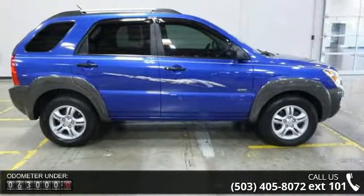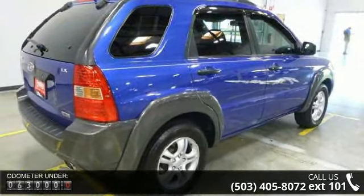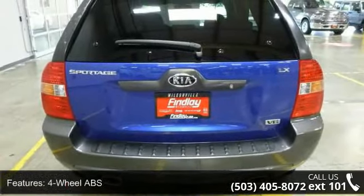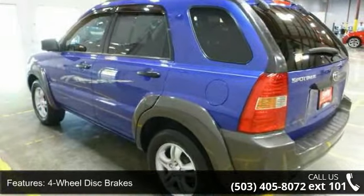This vehicle's top features include 4-wheel ABS, 4-wheel disc brakes, 4x4, adjustable steering wheel, aluminum wheels, auxiliary power outlet, bucket seats, child safety locks, cruise control, and driver vanity mirror.